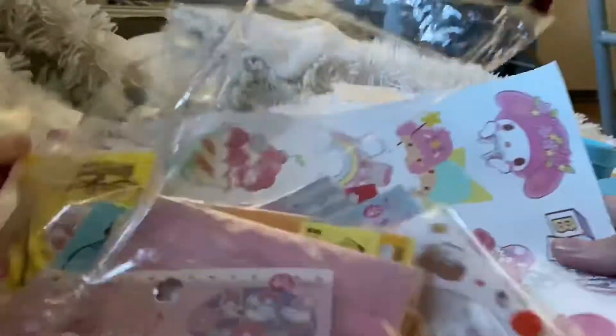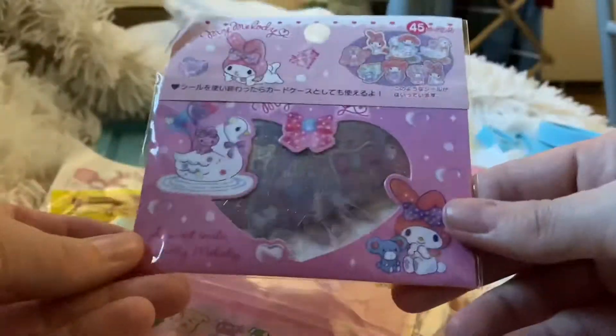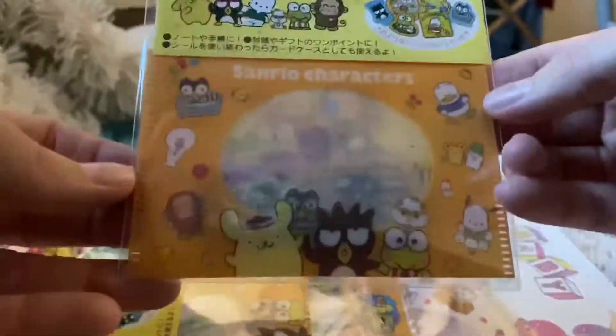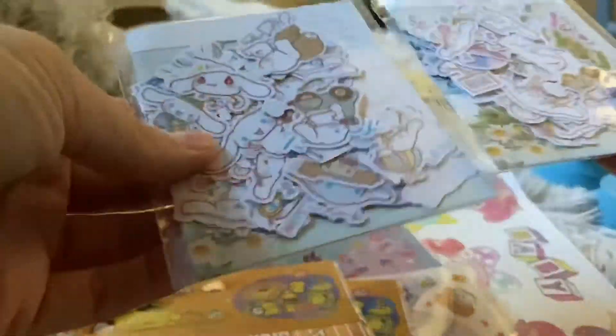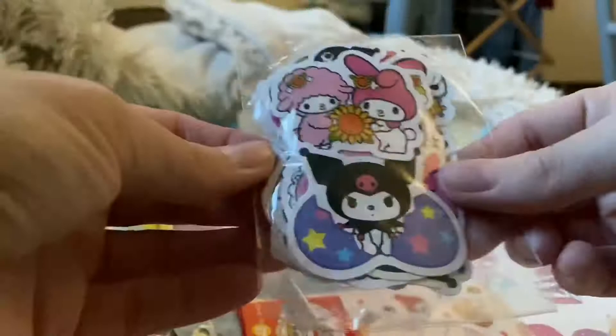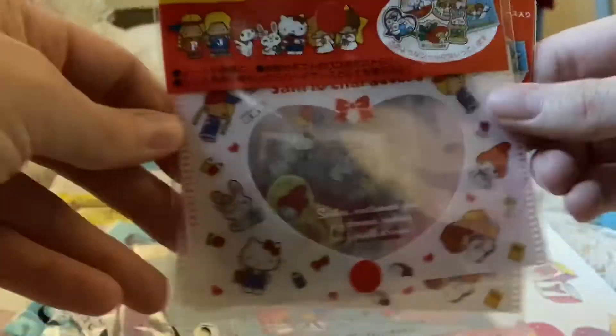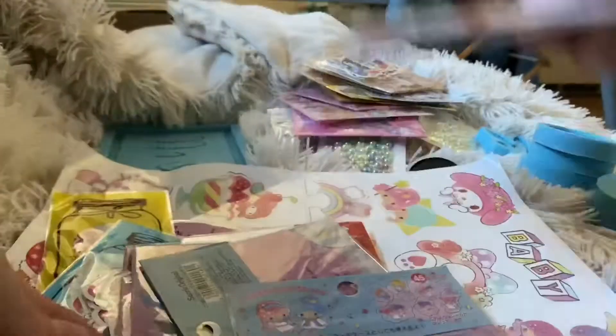If you don't notice already, I'm kind of a big sucker for cute stickers at a good price, so I kind of did a big haul on stickers again. I think it's fun.